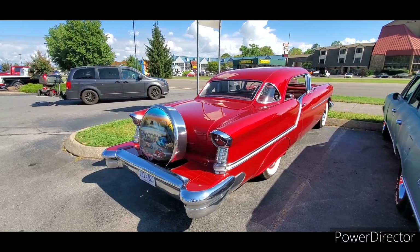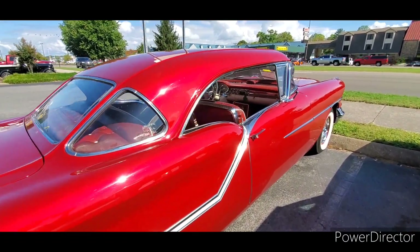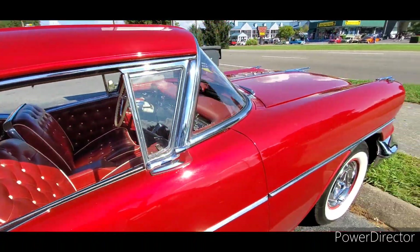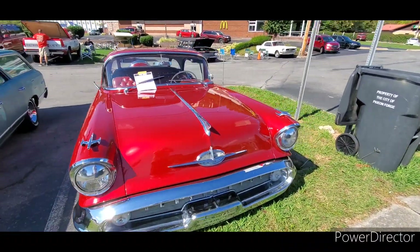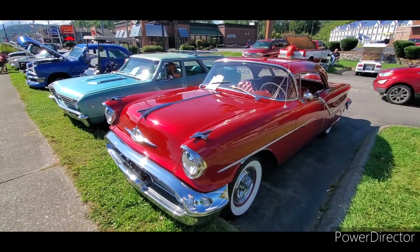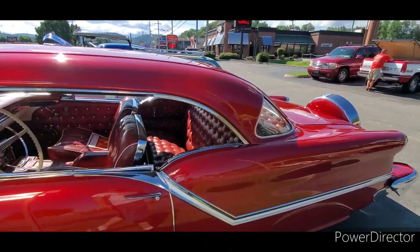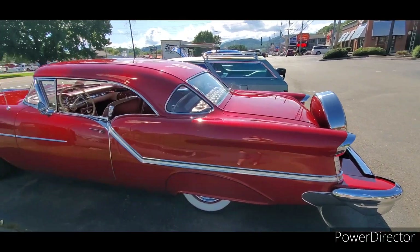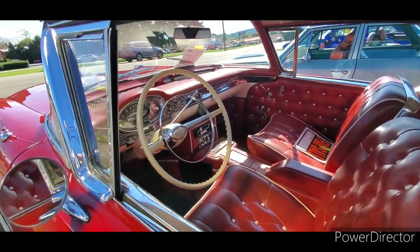Let me show you this beautiful Oldsmobile — it's a '57. Buick and Olds had the extra windows in the back. A friend of mine, who you can see in some other videos, has got a '57 Buick with the extra windows in the roof. Those are real unique cars. Very nice.